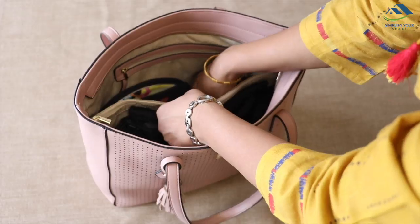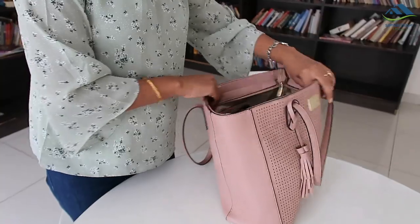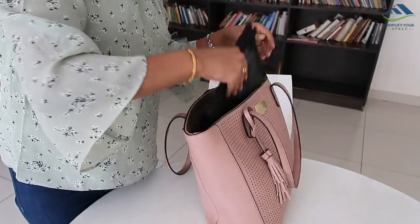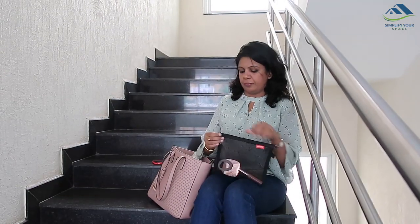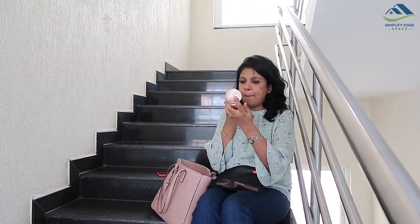Organized handbag means organized mind. A handbag plays a very important part in every woman's life. If things are neatly organized and easily accessible, our productivity goes up and we are more focused on tasks rather than finding items from a cluttered bag, which can be really stressful.